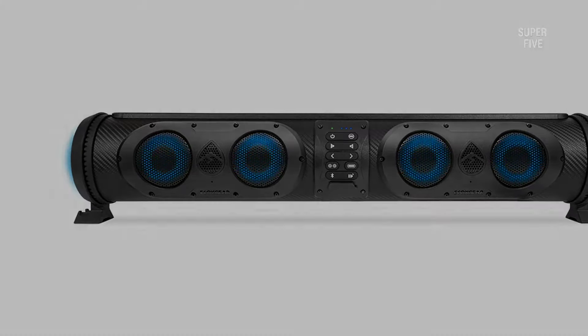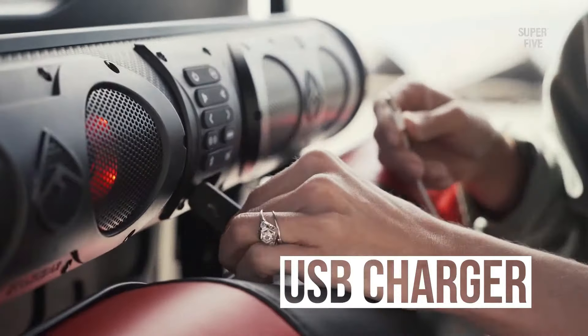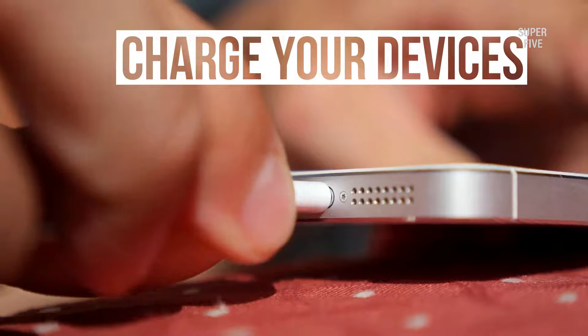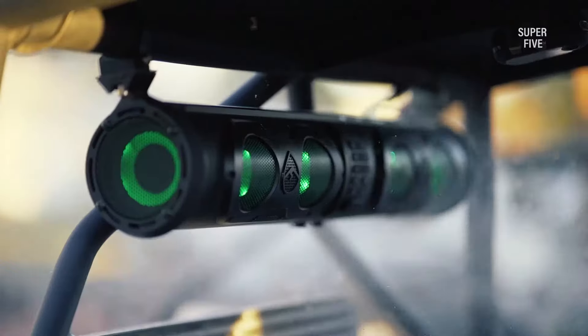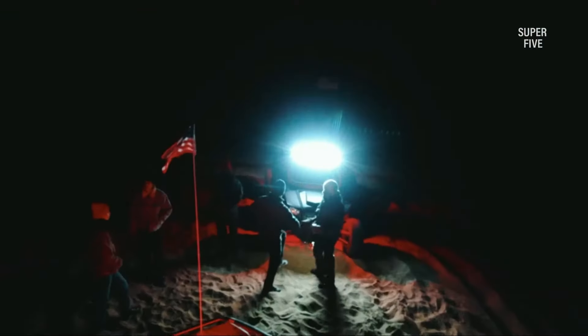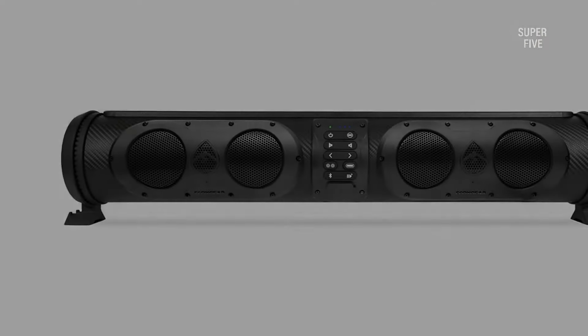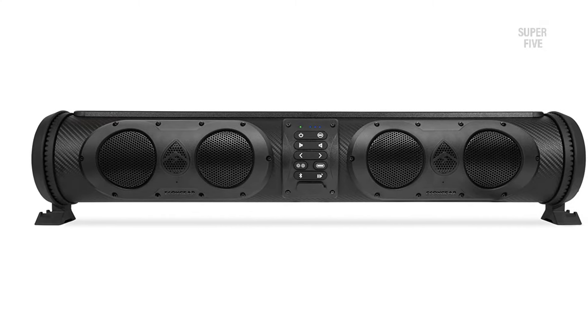However, you can control the lighting with a push button if it irritates you. Connecting and music streaming is also exciting and convenient with Bluetooth 5.0 support. It instantly reads your smart device and starts playing your content. Above all, the Bluetooth connectivity range is up to 100 feet, which is unexpected with UTV soundbars.